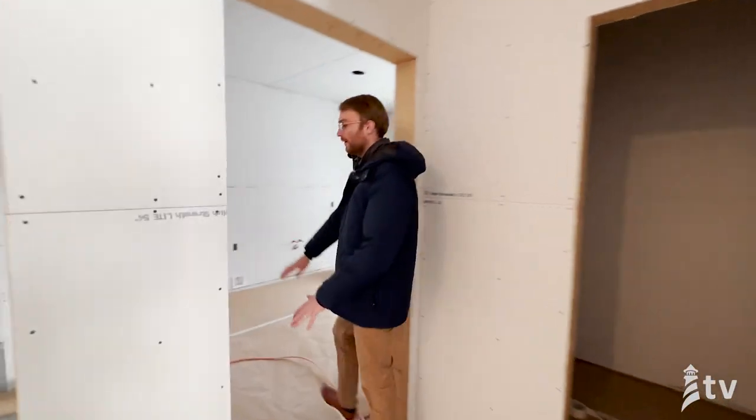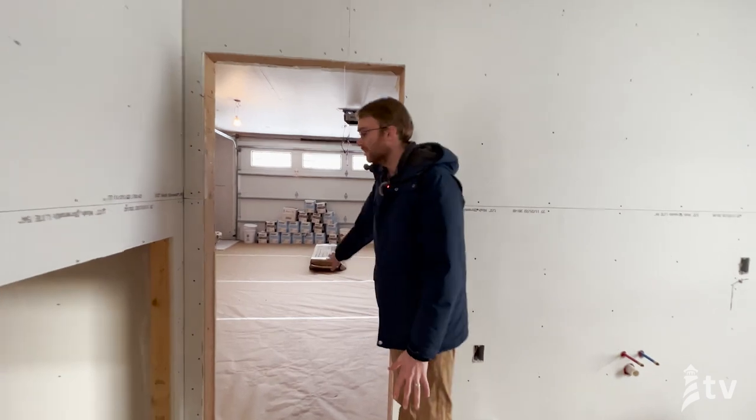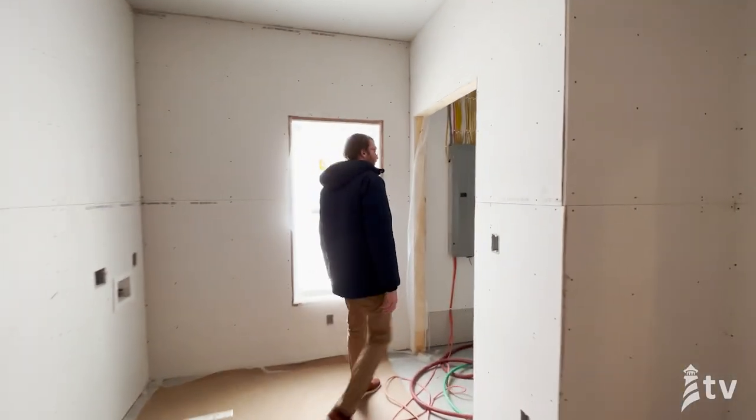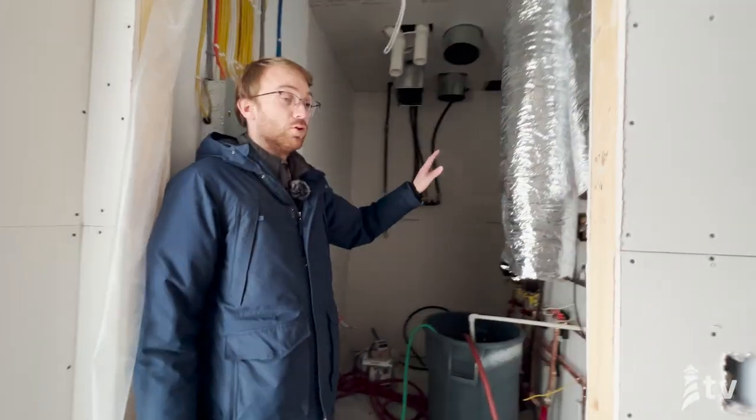Here we have the nice zero-entry into the garage. We're going to do kind of a hybrid fire tape in that garage space. If you peek over here to the mechanical room, here's where you get to see that boiler that is installed and actually heating the floors in the home.